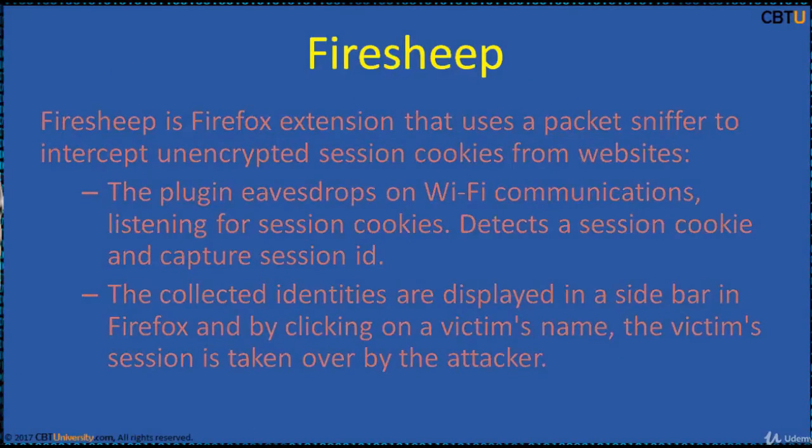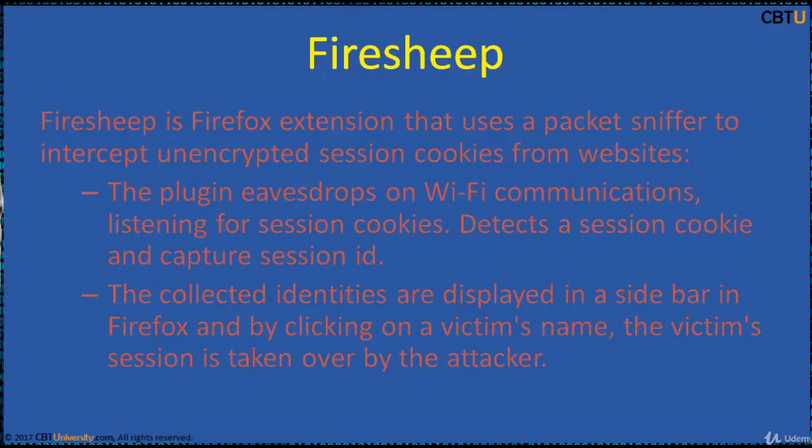Firesheep is a Firefox extension that uses a packet sniffer to intercept unencrypted session cookies from websites. The plugin eavesdrops on Wi-Fi communications, listening for cookies. It detects a session cookie and captures the session ID. The collected identities are displayed in a sidebar in Firefox, and by clicking on any victim's name, the victim's session is taken over by the attacker.